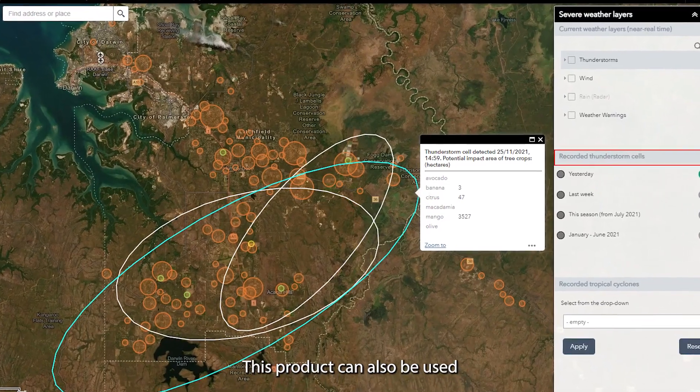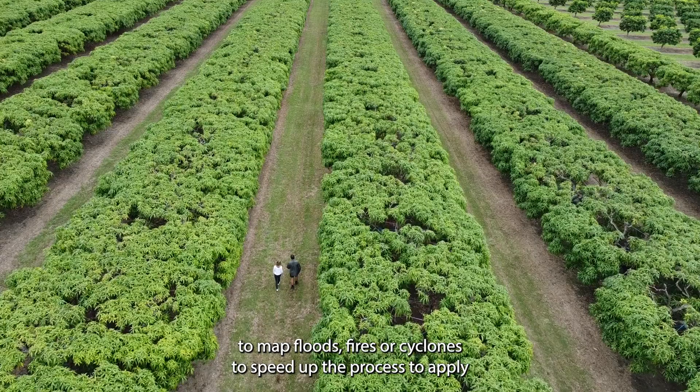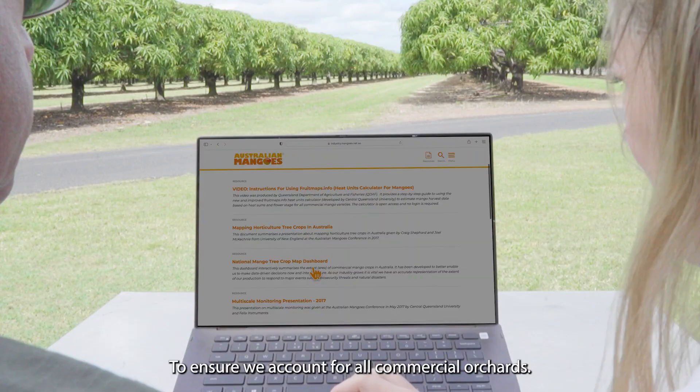This product can also be used to map floods, fires or cyclones to speed up the process to apply for recovery assistance.